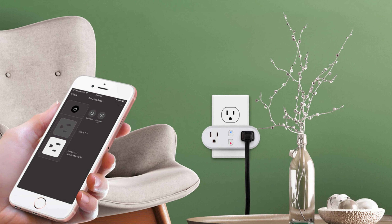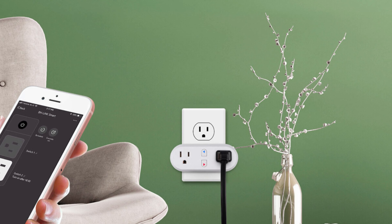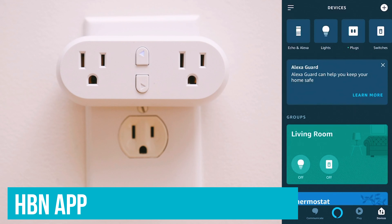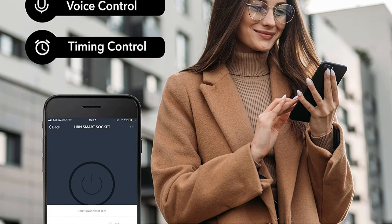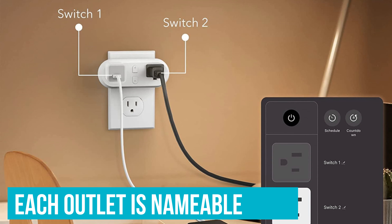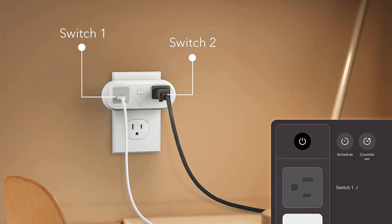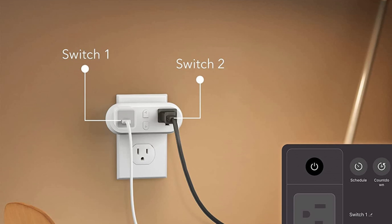Currently, I have a light fixture and a fan plugged in, and the ability to independently control one or the other is pretty nifty. The HBN app reminds me of the Leviton app in its user-friendly simplicity. I can turn either switch on or off from the app or by voice command via Alexa or Google. Each outlet is nameable, so you can turn off a single outlet by saying 'Alexa, turn off switch 2,' or control both outlets at once by referring to the device name.